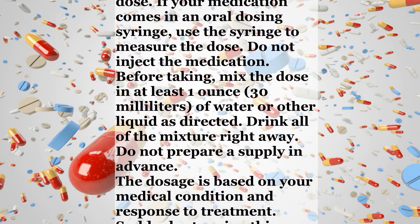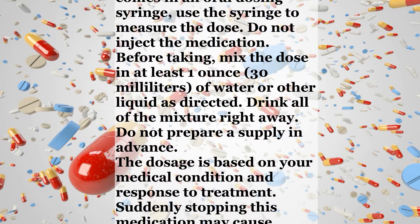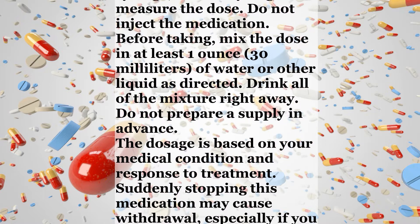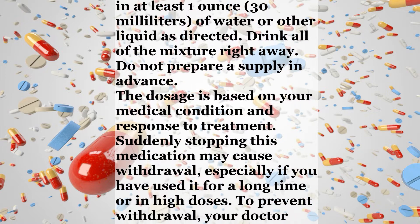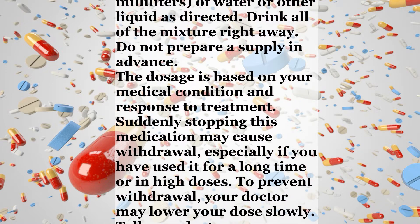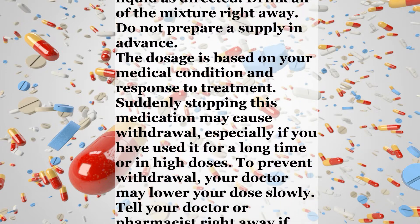The dosage is based on your medical condition and response to treatment. Suddenly stopping this medication may cause withdrawal, especially if you have used it for a long time or in high doses. To prevent withdrawal, your doctor may lower your dose slowly.